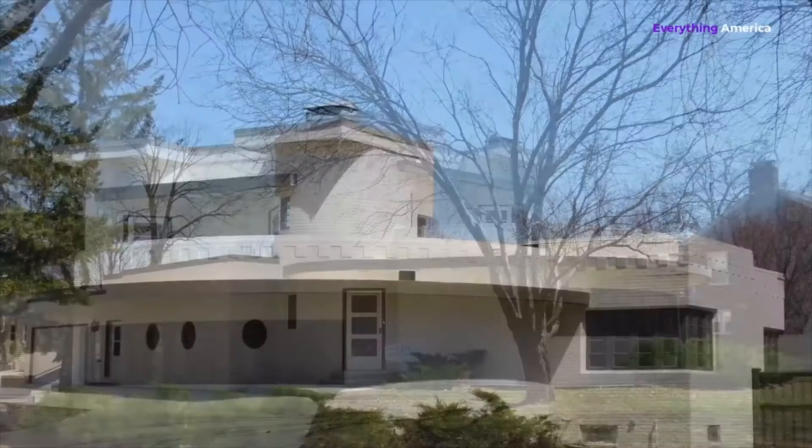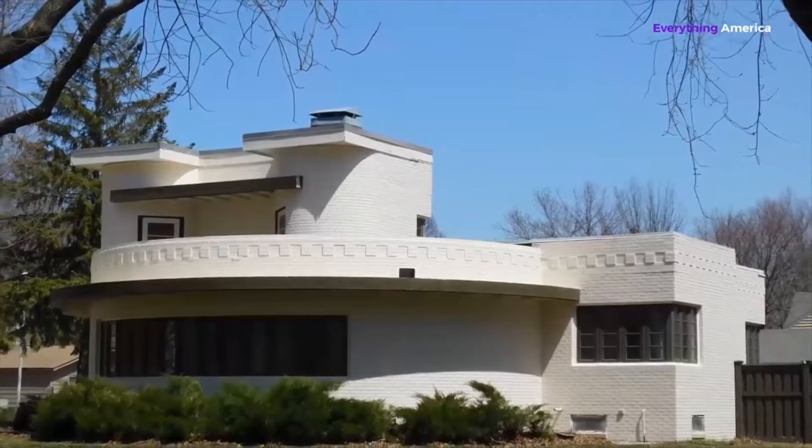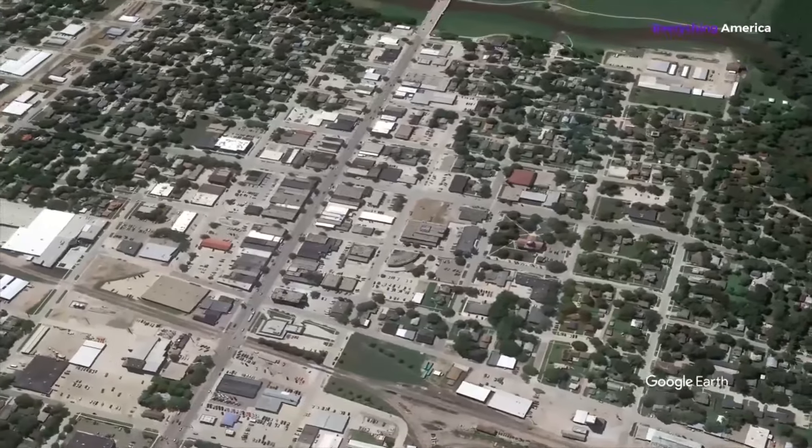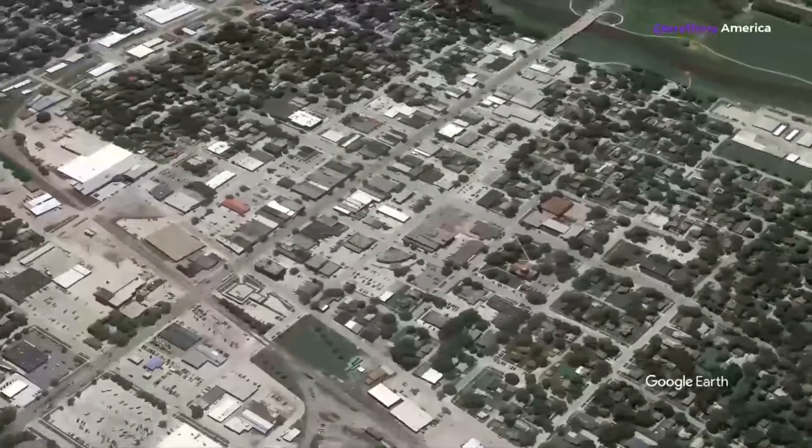Other than the beautiful architecture, the town is also a fantastic area to camp, hunt, fish, ride bikes, and attend the world's greatest county fair, held annually.